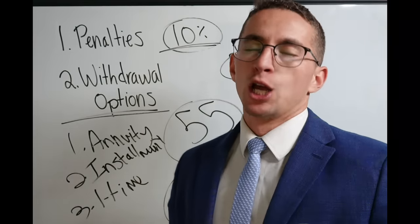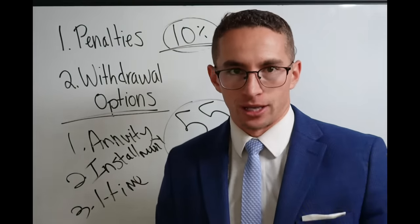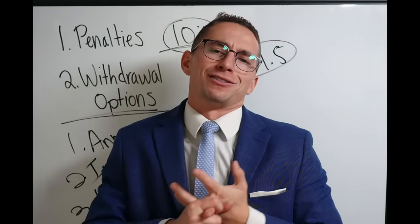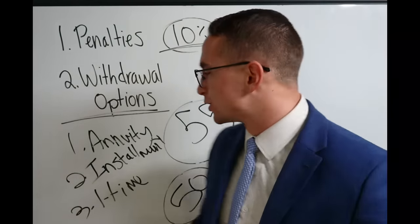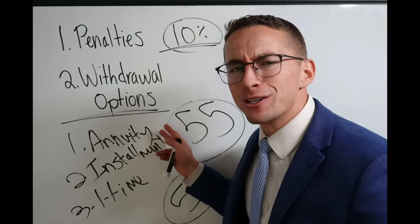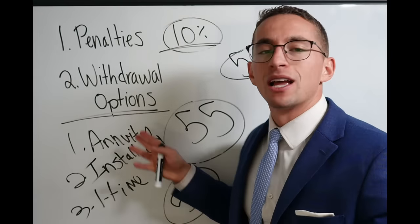Here's the summary on that: most federal employees do not need another annuity. You already have your FERS pension, you're going to have Social Security, you may have the FERS supplement, you may have some military income. Most federal employees do not want to do the TSP annuity. Check out my other video for the full in-depth breakdown, but the summarized version is: probably don't do this. Most people who do it regret it.